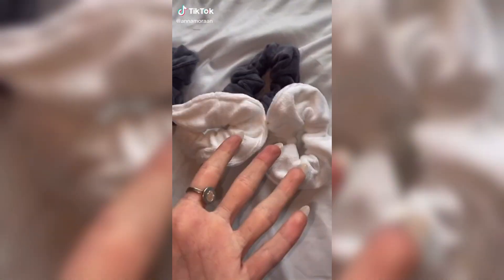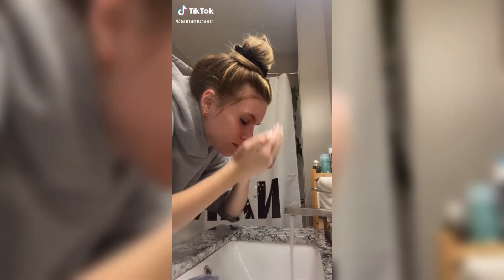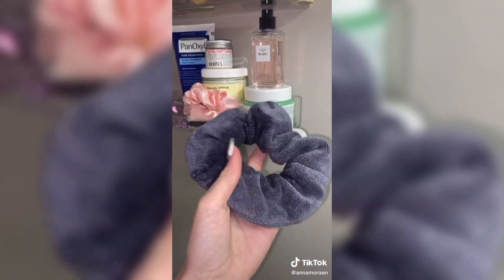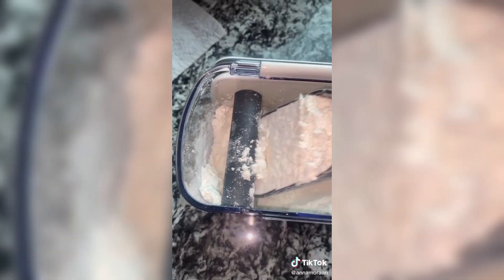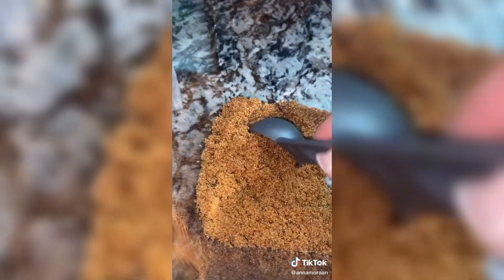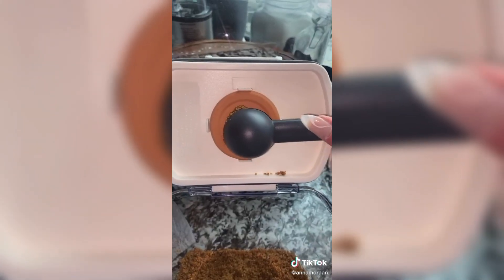Random things I got off Amazon. First are these scrunchies because I hate when water falls down my arms when I'm washing my face. They are like a towel material and I just put them on my wrist when I'm washing my face and they catch all the water. I recently switched from using a sponge to using a makeup brush, and specifically this brush is literally the best thing ever — it makes my makeup look so flawless and smooth. Next are these containers that I store flour and sugar in — they have a little thing so you can scoop the perfect amount without making a huge mess.